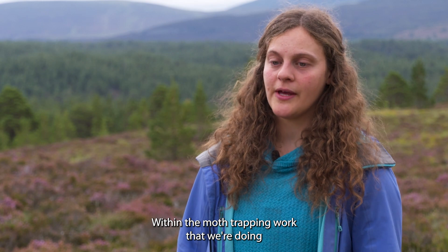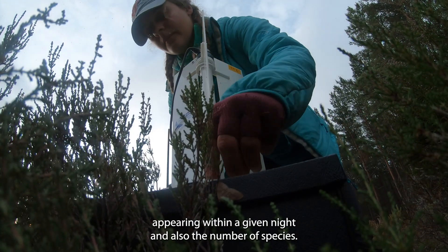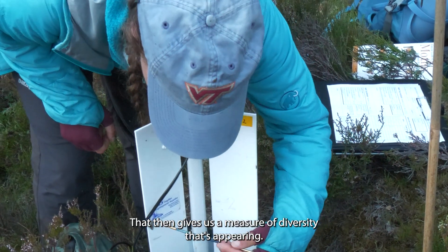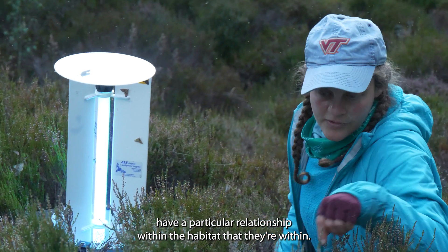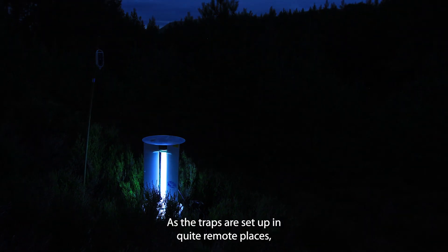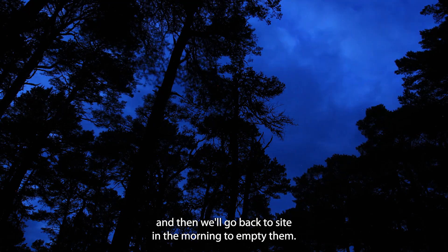Within the moth trapping work that we're doing, we're essentially interested in the total number of moths appearing within a given night and also the number of species. That gives us a measure of diversity. We're also interested in what proportion of those species have a particular relationship with the habitat they're within. As the traps are set up in quite remote places, we set up the traps in the evening, camp out overnight with the traps, and then go back to site in the morning to empty them.